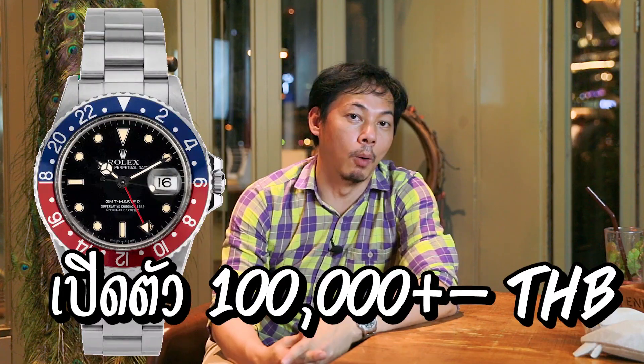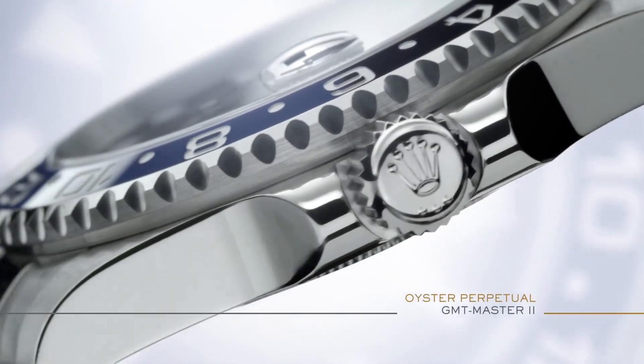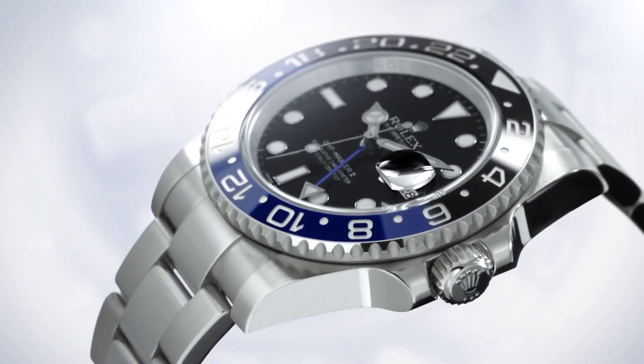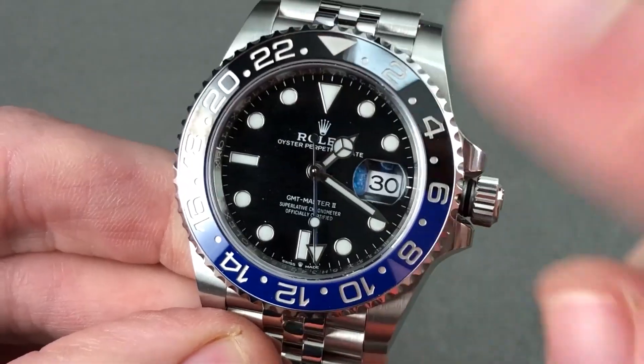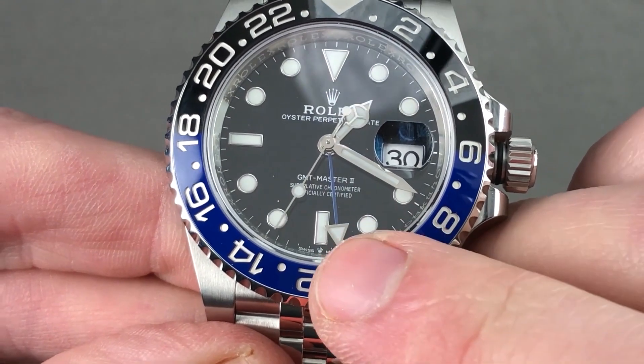The GMT and the Submariner both have a lot going on price-wise. Batman is a very important model for everyone — when it came out it was limited. And the Batman does have the jubilee bracelet on the newer version. It's called the new Batman — but some people call it Batgirl. It's a combination of the Batman and Batgirl names.